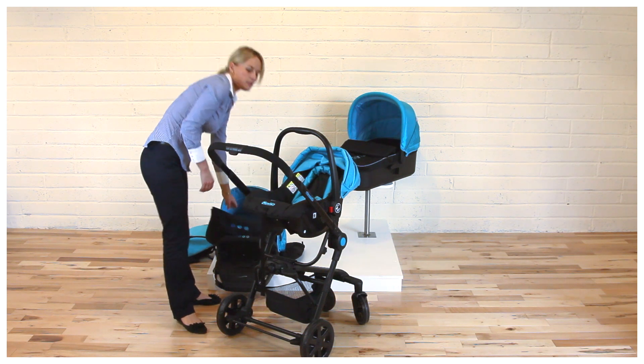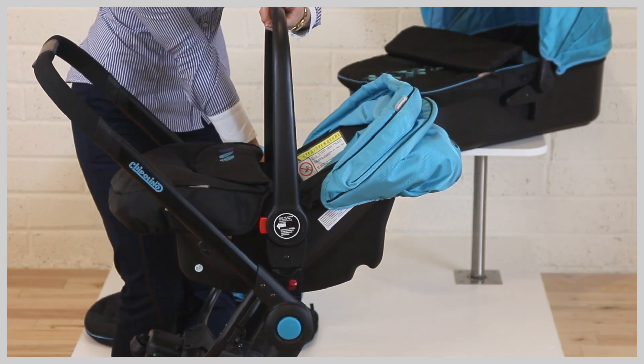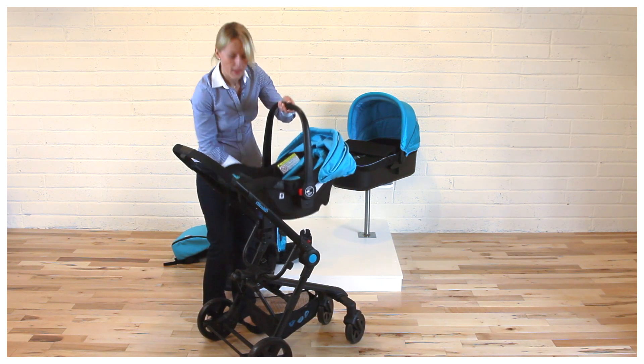To remove the car seat from the frame, it's the same way — just lift the red buttons, but hold the handle. Lift one side, then the other, and lift it up.